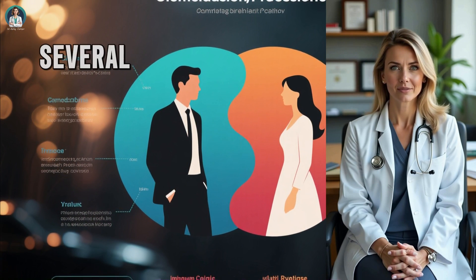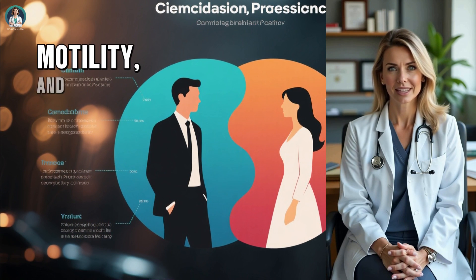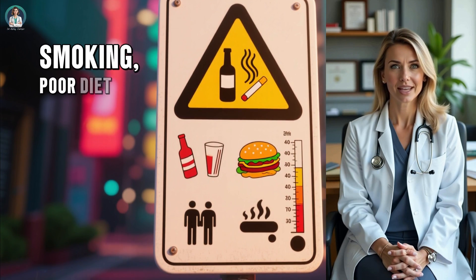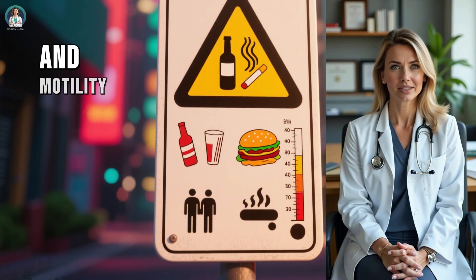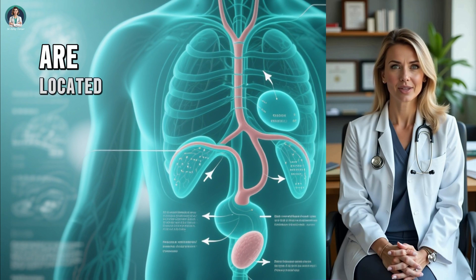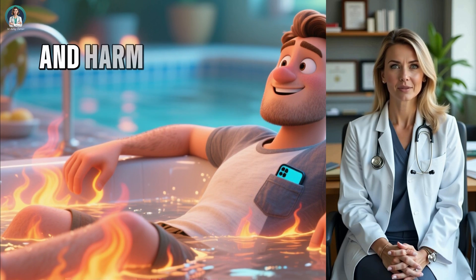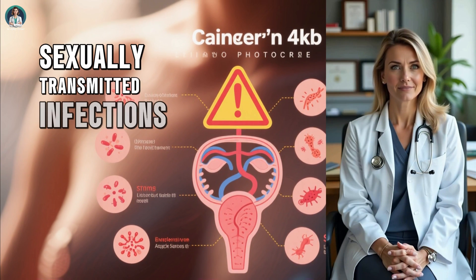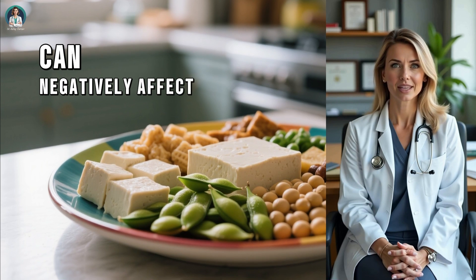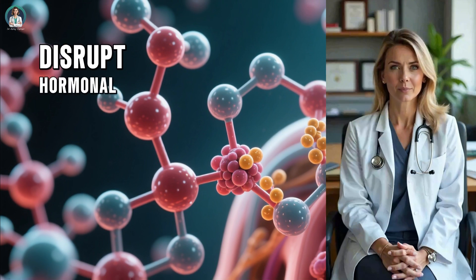That's why, if conception doesn't happen after several months of trying, it's essential to evaluate both partners. A semen analysis can provide valuable insight into sperm health, motility, and concentration. Several lifestyle and environmental factors can impact sperm quality. Excessive alcohol consumption, smoking, poor diet, and obesity are all linked to reduced sperm production and motility. Heat exposure is another major factor — sperm need to stay cooler than body temperature to develop properly, which is why the testicles are located outside the body in the scrotum. Frequent use of hot tubs, saunas, or even keeping a mobile phone in your front pocket for long periods can raise scrotal temperature and harm sperm health. Infections, particularly sexually transmitted infections, can also damage the reproductive system and reduce fertility. Interestingly, a high intake of soy products can negatively affect male fertility because soy contains phytoestrogens — plant-based compounds that mimic female estrogen hormones — which can disrupt hormonal balance and lower sperm quality.